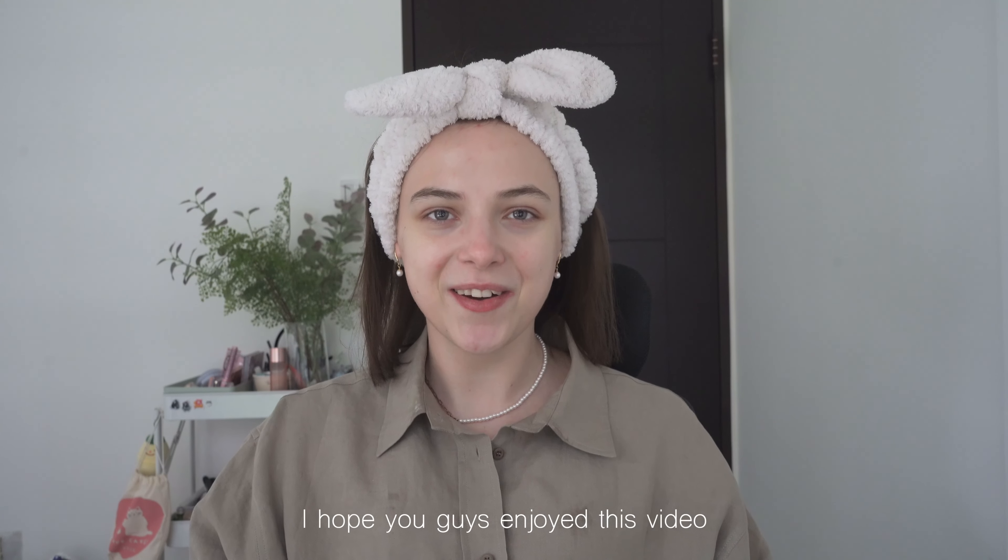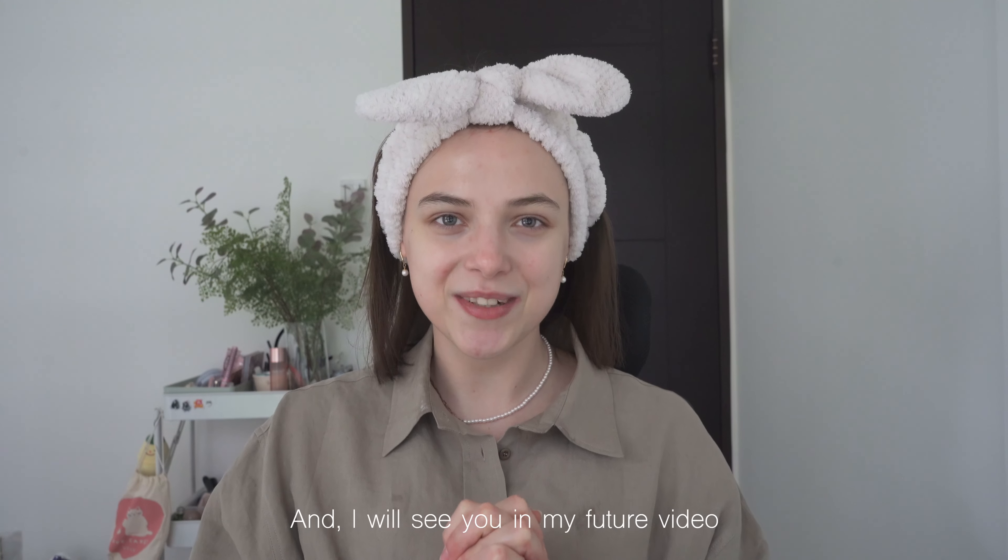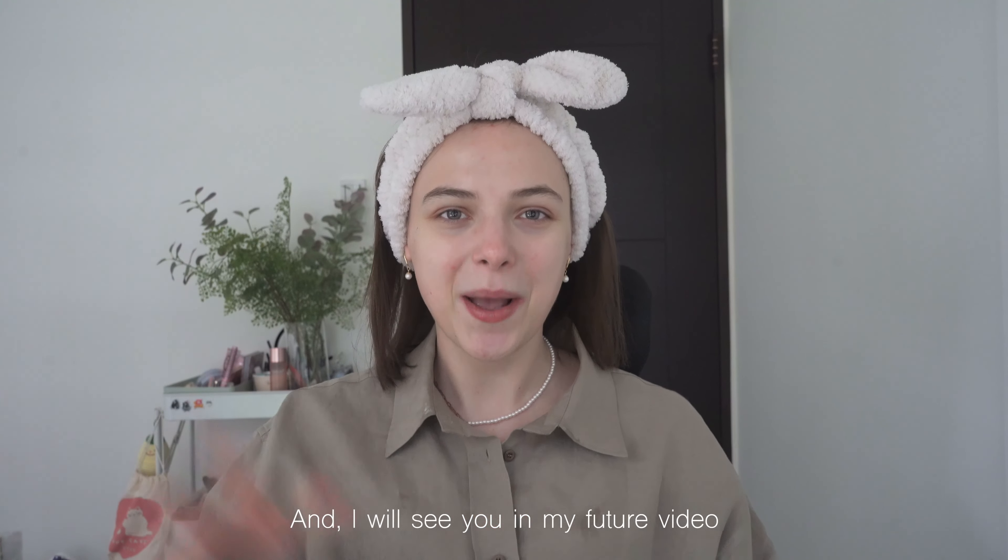I hope you guys enjoyed this video. Please hit the like button and subscribe to my channel, and I will see you in my next video. Bye!